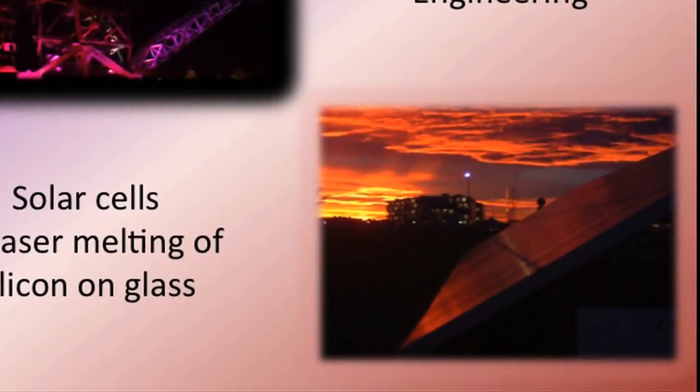So why don't the Germans need their coal mines anymore? Well, one of the reasons is they're getting more and more of their energy from the sun. And I thought that's amazing — why can't we do more of this in Australia?